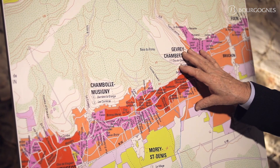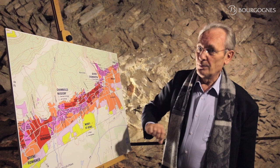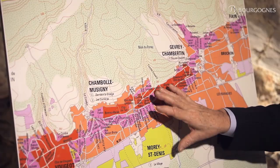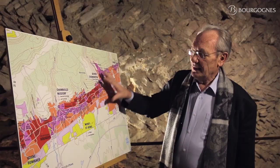We are now in the north part of the Côte de Nuits. You can see on the map the village of Gevrey-Chambertin, the village of Morey-Saint-Denis and the one of Chambolle-Musigny. Imagine that this area was covered by the sea about 170 million years ago, and during millions of years the sediment dropped at the bottom of the sea and slowly transformed into limestone. Then, when the sea disappeared, it left a huge plateau rich in limestone.